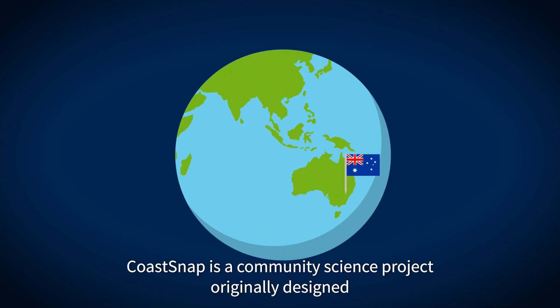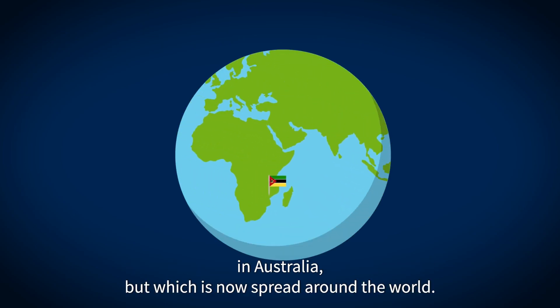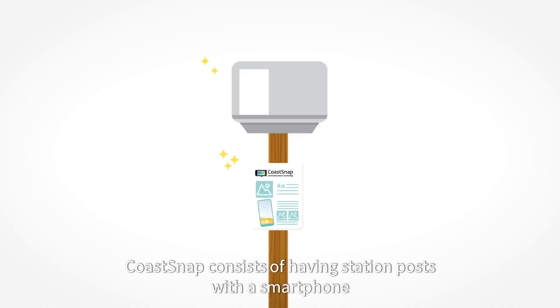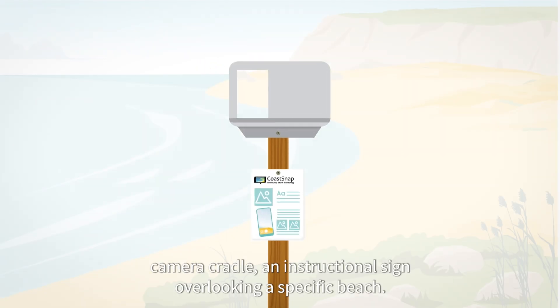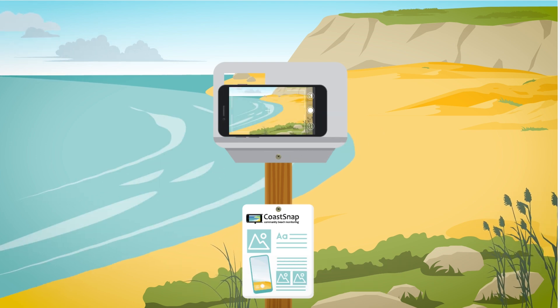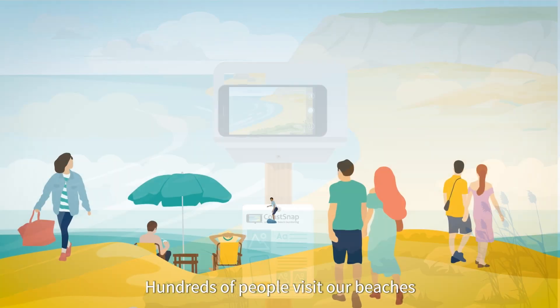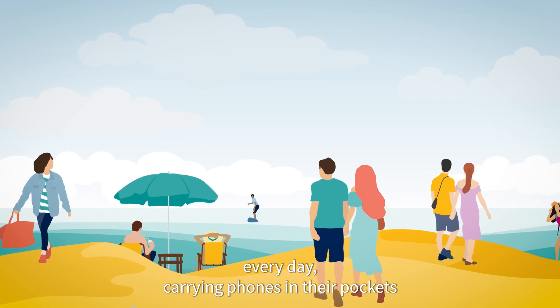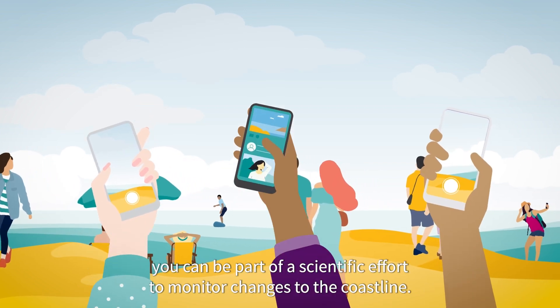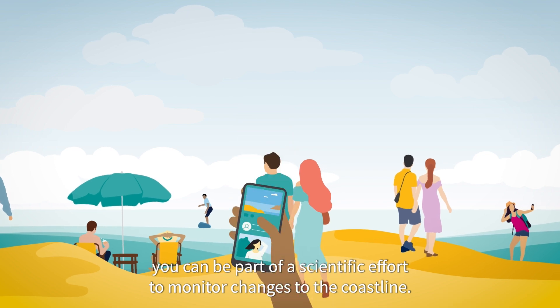CoastSnap is a community science project originally designed in Australia but which is now spread around the world. CoastSnap consists of having station posts with a smartphone camera cradle and instructional sign overlooking a specific beach. Hundreds of people visit our beaches every day carrying phones in their pockets, and by stopping to use a CoastSnap station you can be part of a scientific effort to monitor changes to the coastline.